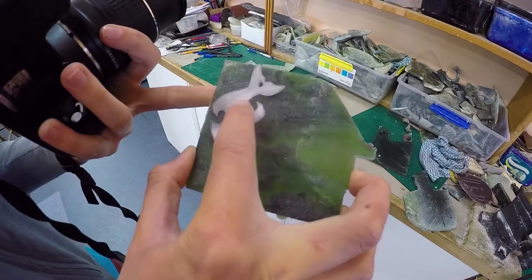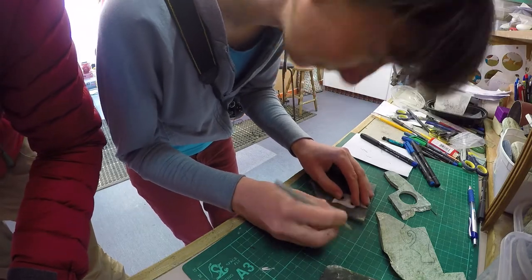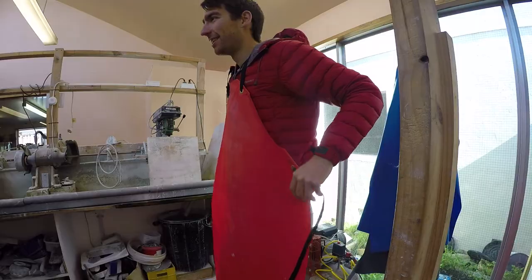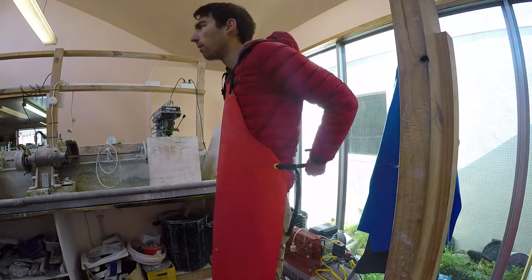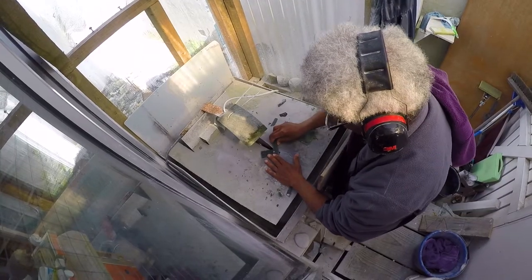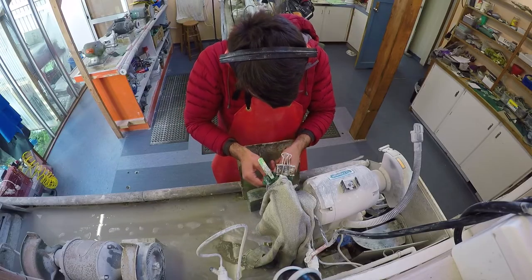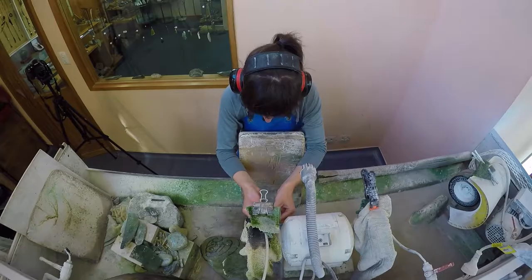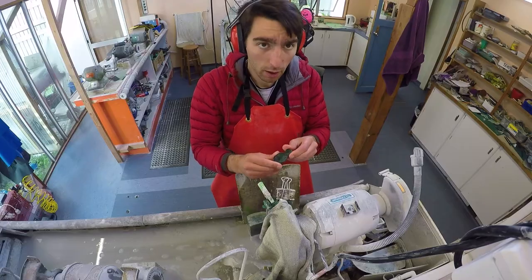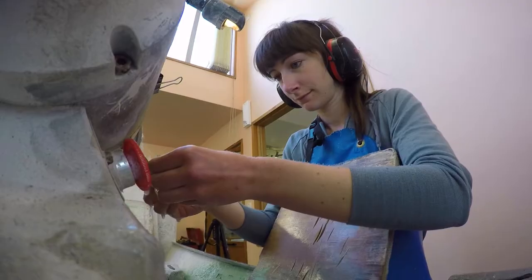Once our designs are finalised, it is time to pick our jade. Jade, or greenstone, or pounamu as it's known in Māori, comes in loads of different shades and patterns, so we're picking the perfect one and starting to carve. Hokitika is also known as jade country because loads of this greenstone can be found along Hokitika beach and the waterways nearby.